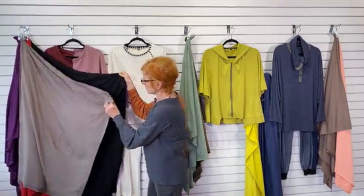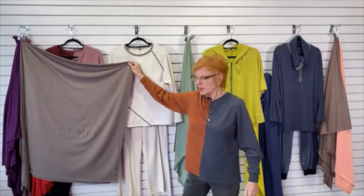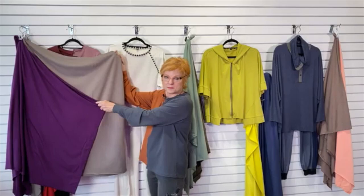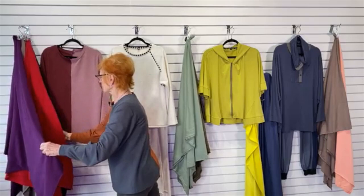Everybody needs a black top. I like the idea of red and black, or a taupe and black for something more neutral. And just because it's a knit doesn't mean it doesn't wrinkle — knits can wrinkle. The only knits that don't wrinkle are polyester knits and ITY knits, the ones you like to travel with. But rayon, cotton, linen, and wool knits — they wrinkle. They steam out beautifully, though.